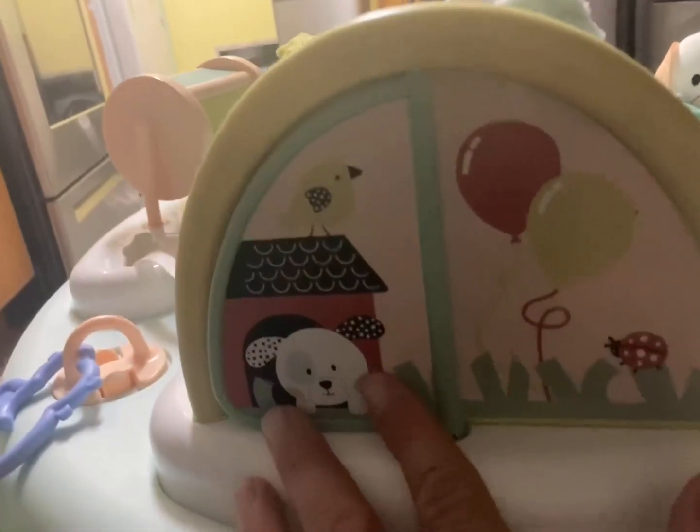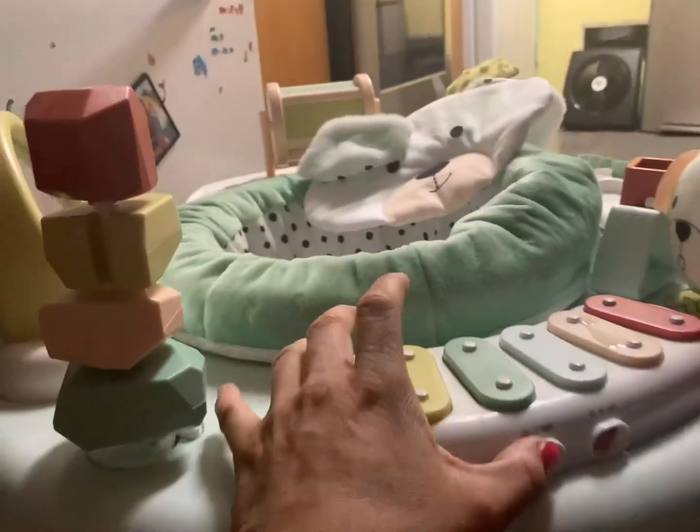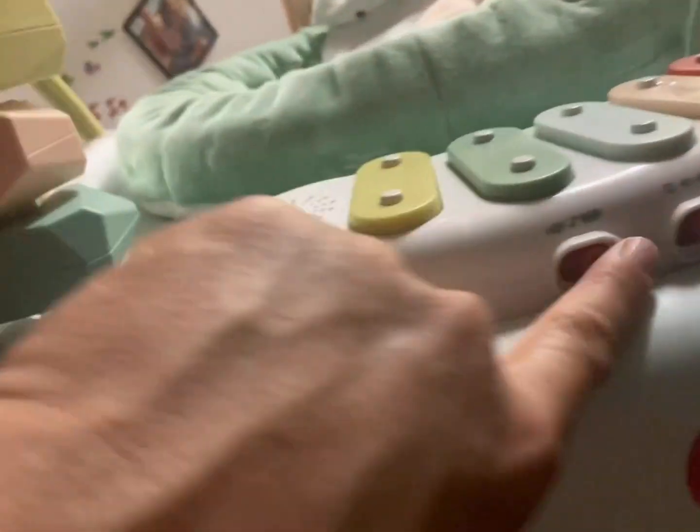This is the other part where it has like a little storybook — super cute. And of course it has the piano. I like that it has a volume control; some of them do not have volume and it's just super loud, which is not my favorite.